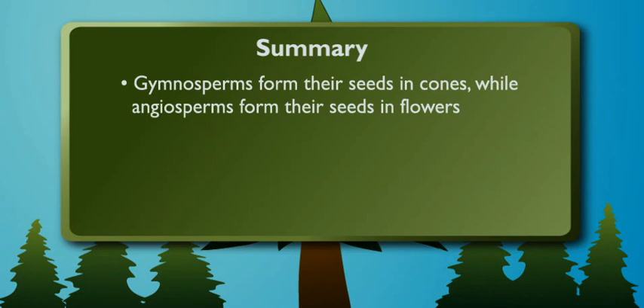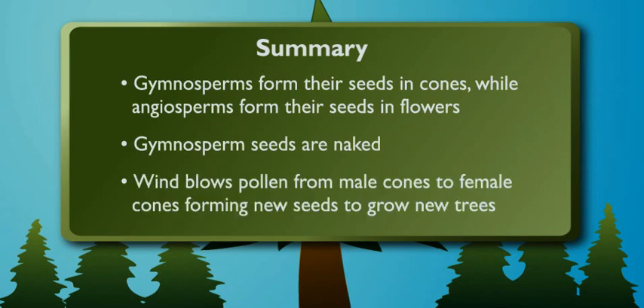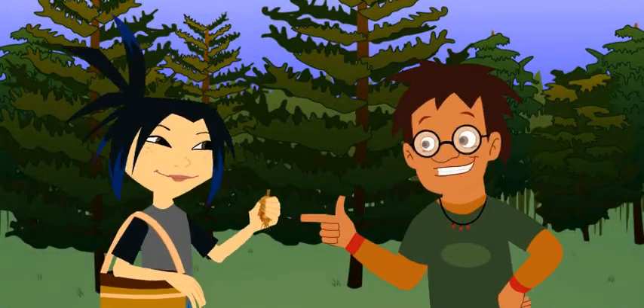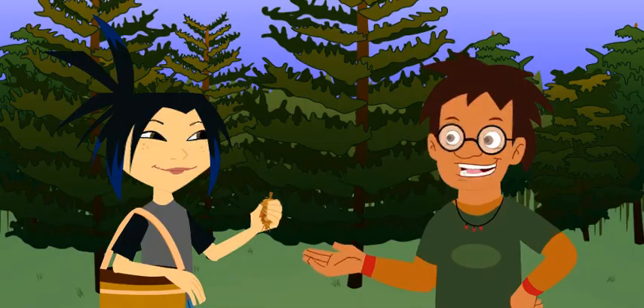Plus, they've got it made, since their seeds are naked, like you said. All they've got to do is wait for the wind to blow the pollen from a male cone to the eggs on a female cone, and — ta-da! — a new seed forms, and a new tree can grow. Exactly. See, cones might look dull, but gymnosperms are quite the masterpiece.